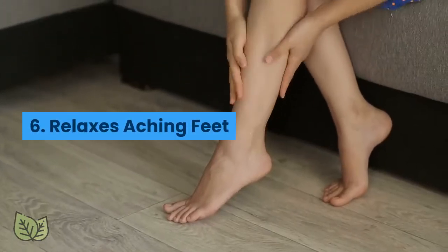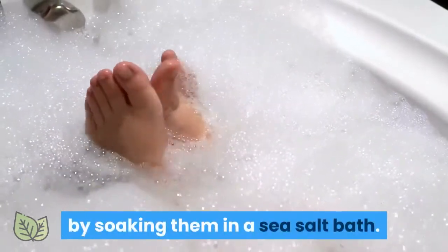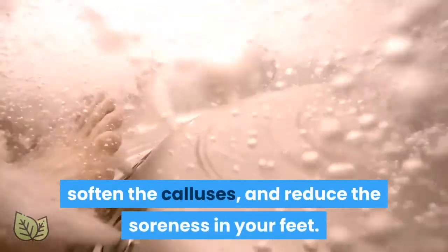6. Relaxes Aching Feet. Give your aching feet some sweet relief by soaking them in a sea salt bath. Add some sea salt to a tub of warm water along with a few drops of lavender, rosemary, and peppermint essential oils to stimulate circulation, soften the calluses, and reduce the soreness in your feet.